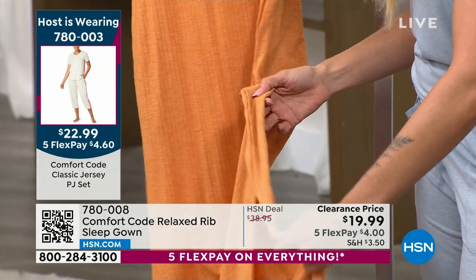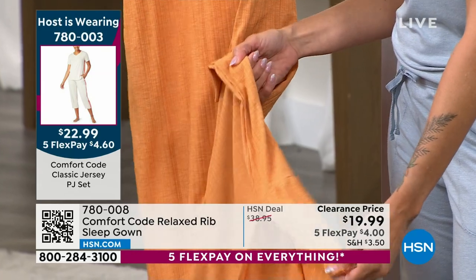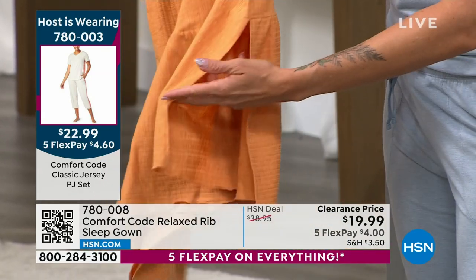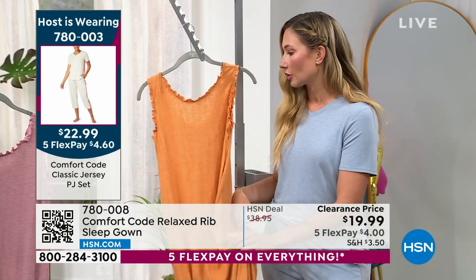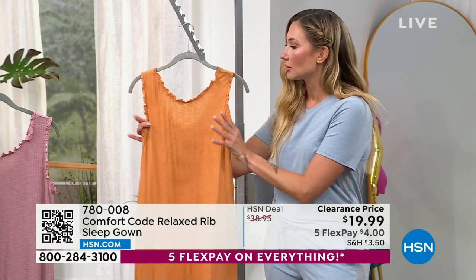And look at the ruffle — we still give you that side slit. So when you're walking you won't get caught up in the hem. If you're going up the stairs you're not going to trip on the hemline or get caught up in your skirt. You're actually able to walk and function, curl up on the couch — all the things that you want to do, because we think about that functionality as well.